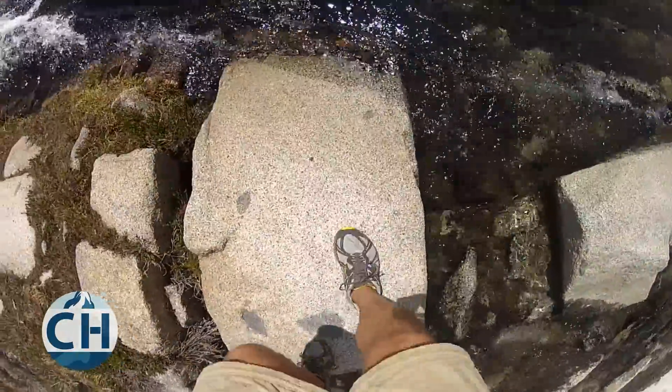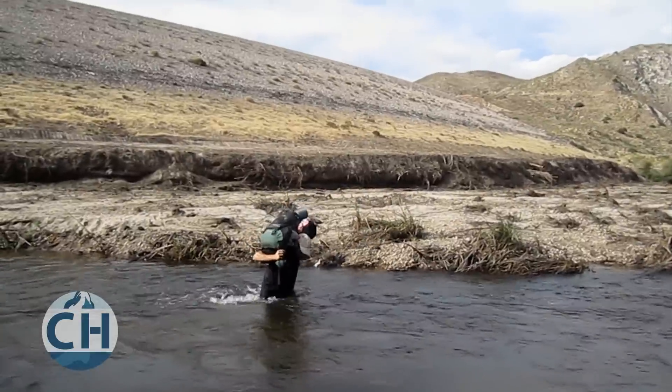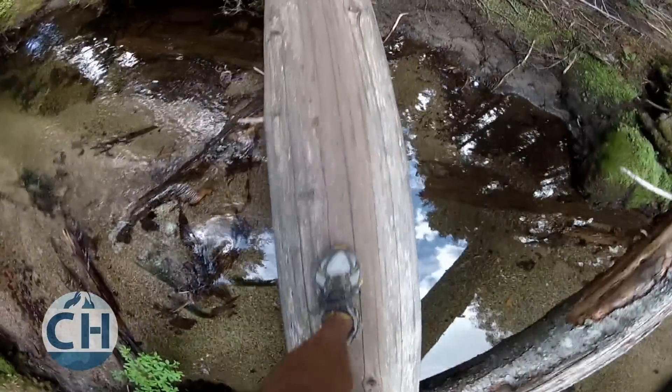I hiked the entire Pacific Crest Trail in trail running shoes. I forded rivers, summited mountains, crossed snow fields, and even hiked entire weeks in the rain. Never once did I wish that I had a pair of boots.